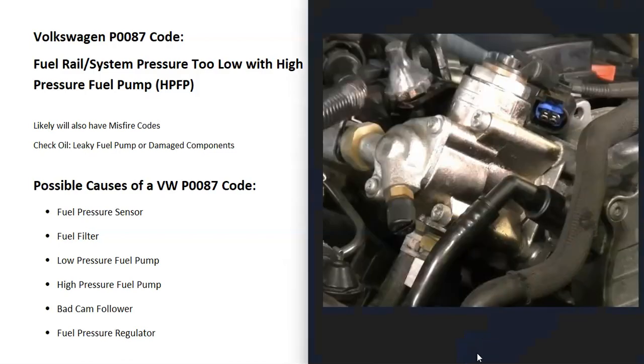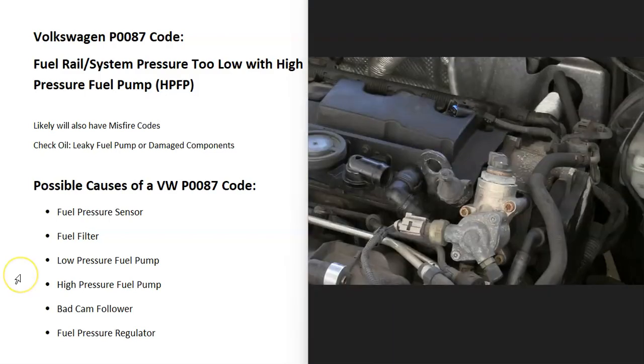First, go locate the high pressure fuel pump on your particular Volkswagen - it will be up inside the engine compartment. One important thing to mention is that these high pressure fuel pumps have high pressure fuel inside the lines. Before removing one, there is a procedure to release that pressure. Usually you disconnect the wires going to the solenoid, start up the engine, and let it run for about 5-10 seconds to release the pressure inside the high pressure fuel line. Be sure to check the manual for your particular Volkswagen.